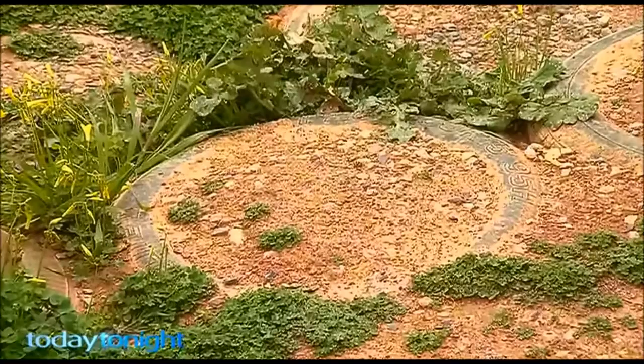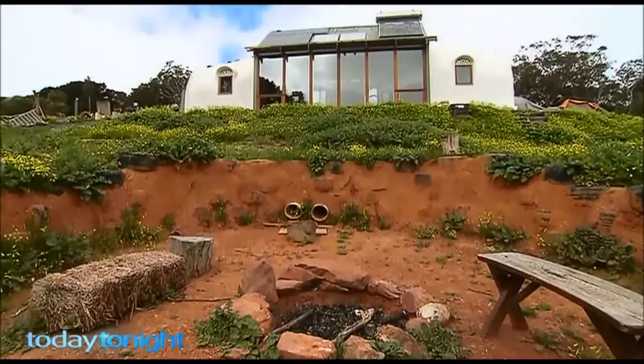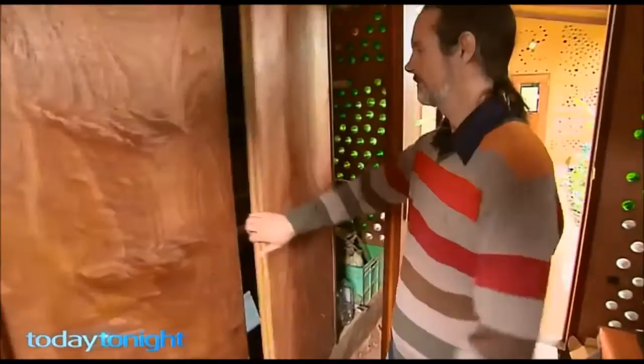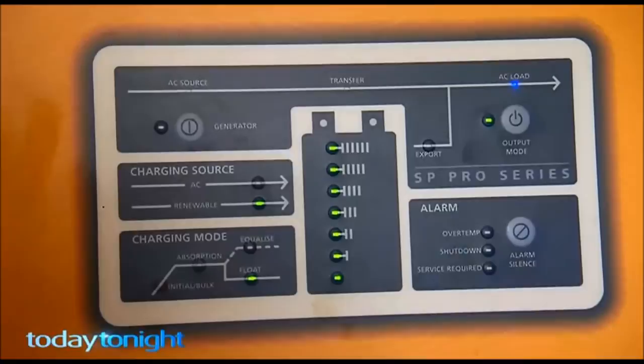And the first one — council approved, legally built in Australia — is this place in the Adelaide Hills at Iron Bank near Hahndorf. I've spent about four years doing research on Earthships as part of my PhD at the University of Adelaide. You're using essentially no energy — the energy's just coming for free from the sun, collected by the panels and stored in batteries.